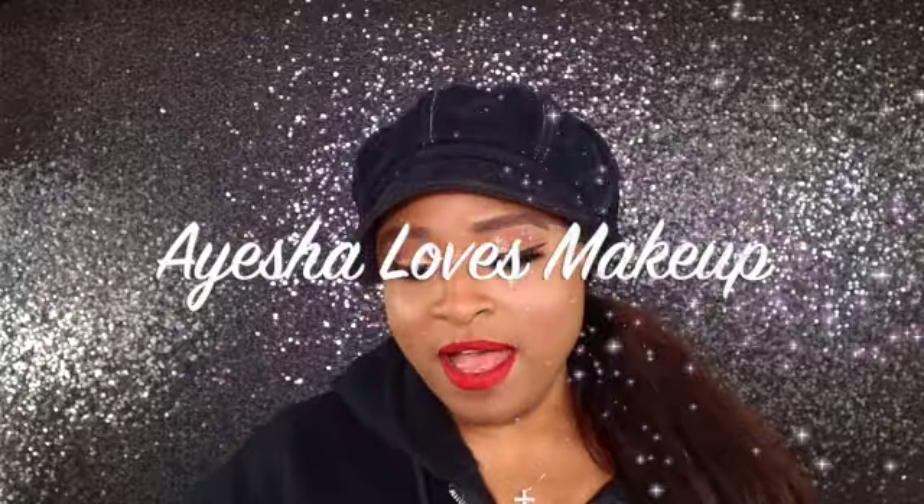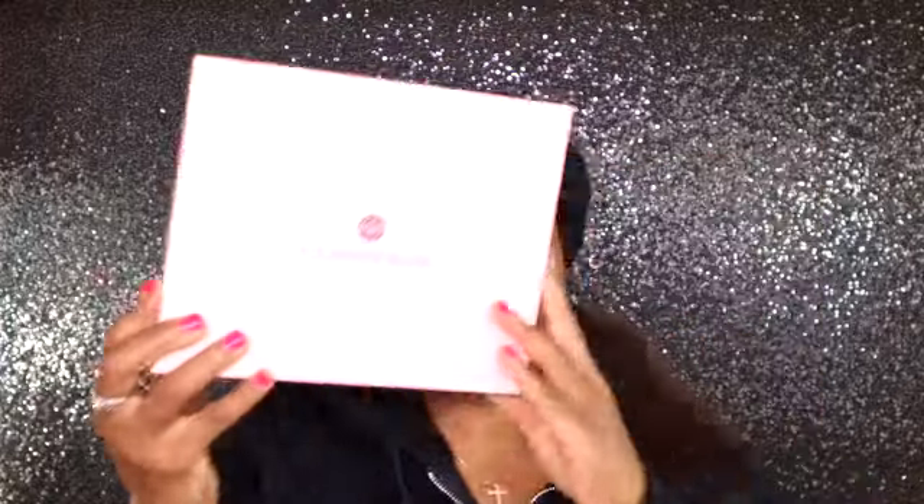Hi everyone! Welcome back to my YouTube channel. Aisha loves makeup. Today I'm super excited — I have this lovely Glossy Box for the month of April. If you want to know what I got in my box, then keep on watching.